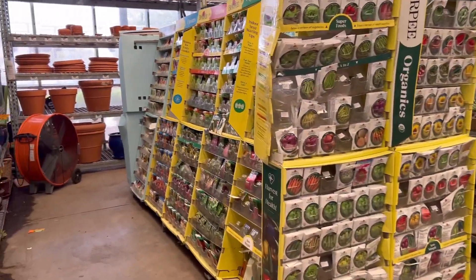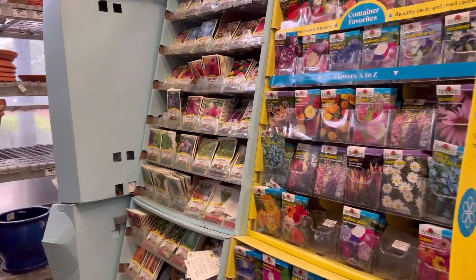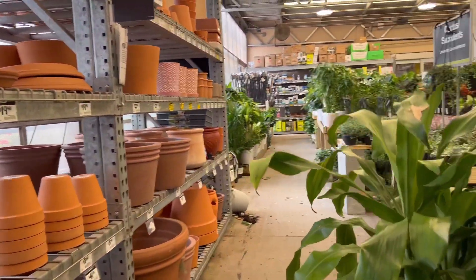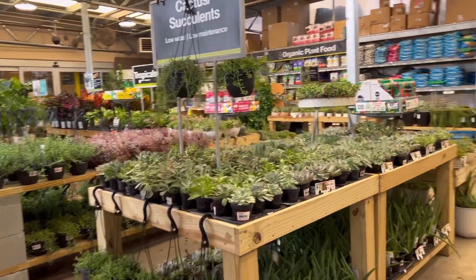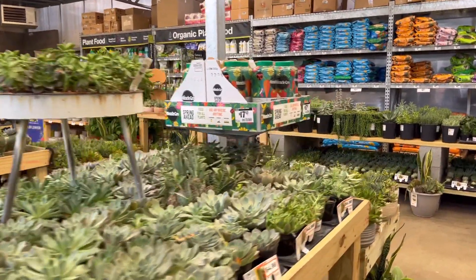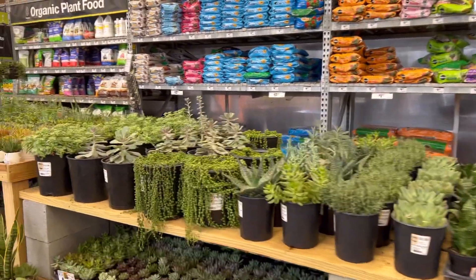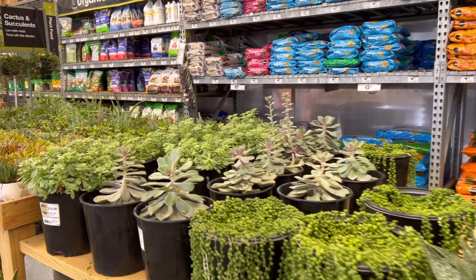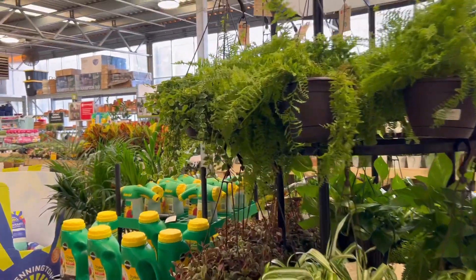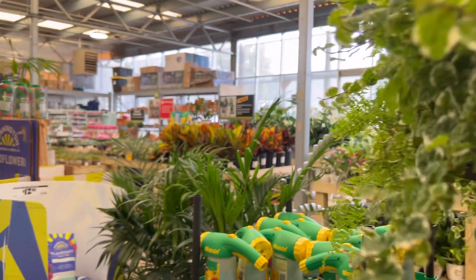They already have a display of seeds for fall, since planting of fall plants starts next month. Inside they have succulents and various houseplants — cacti and all sorts of things. They're very expensive, so I'm just looking. I haven't fixed my greenhouse yet, so I can't buy houseplants right now.